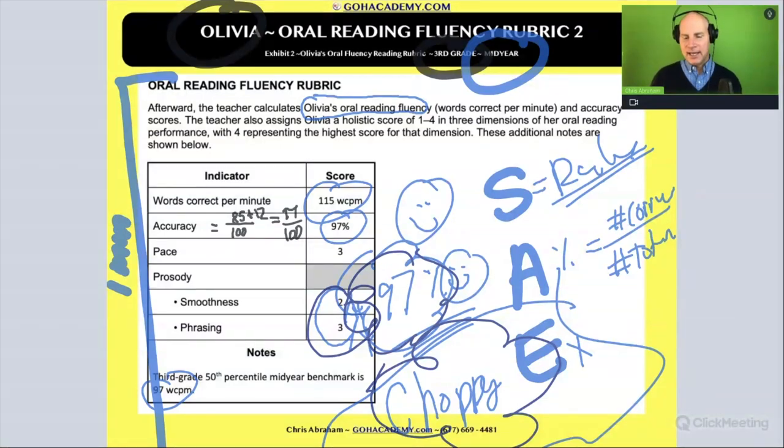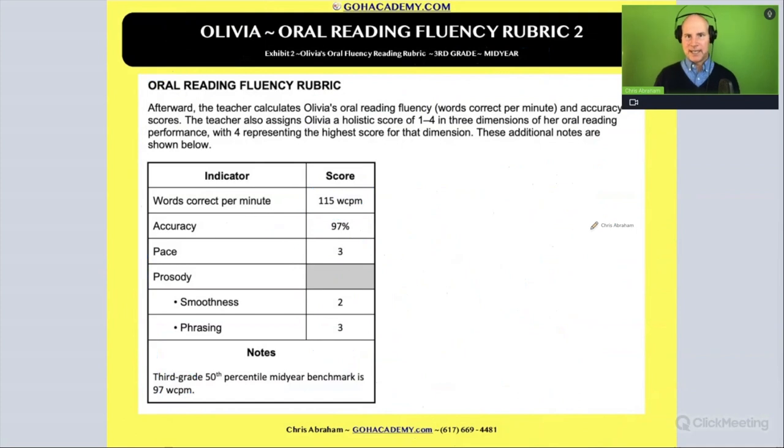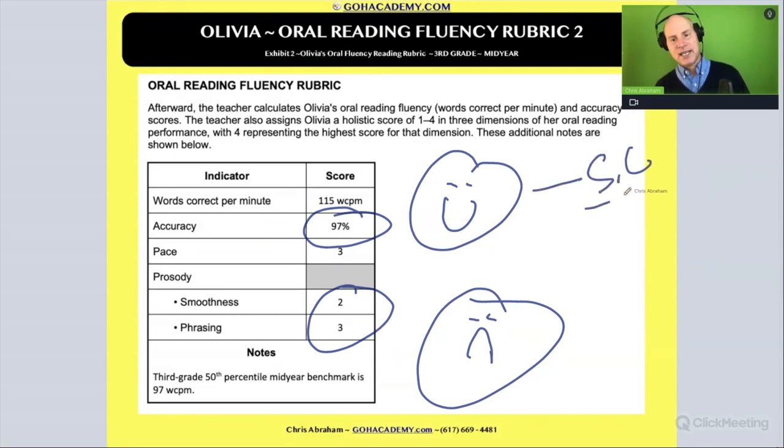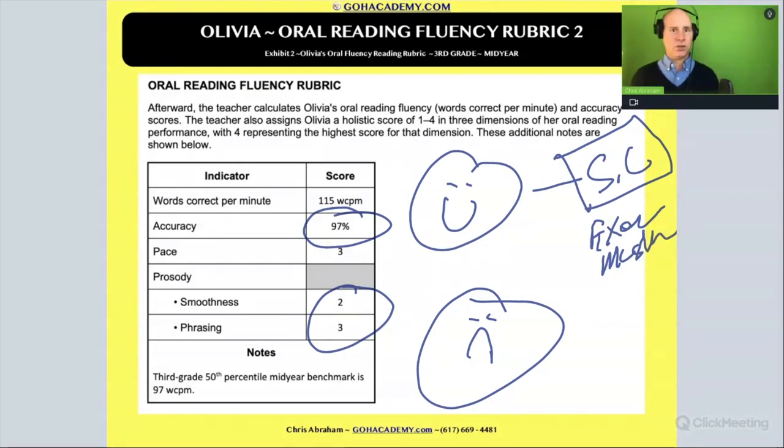Do you understand now? If you observe something like this, you can already spot Olivia's strengths and weaknesses. Her strength: if she's very accurate and very choppy, her strength is self-correction. She is using a variety of self-correcting strategies like context clues to fix mistakes. She's probably using semantic and syntactical context clues to clarify miscues — that's the only way you have high accuracy and it's very choppy.